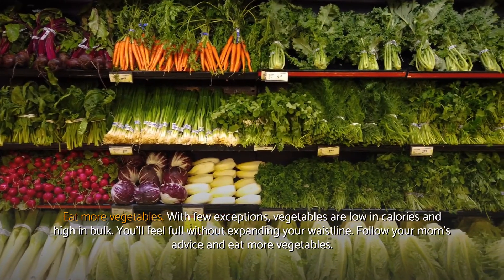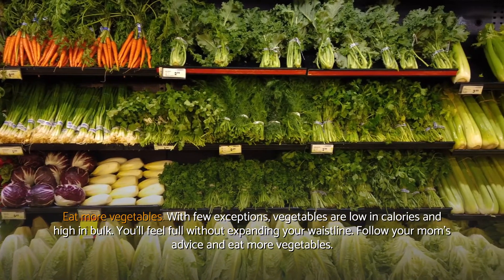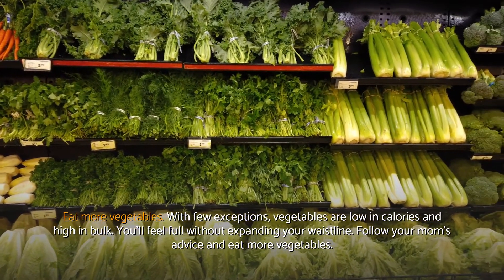Eat more vegetables. With few exceptions, vegetables are low in calories and high in bulk. You'll feel full without expanding your waistline. Follow your mom's advice and eat more vegetables.